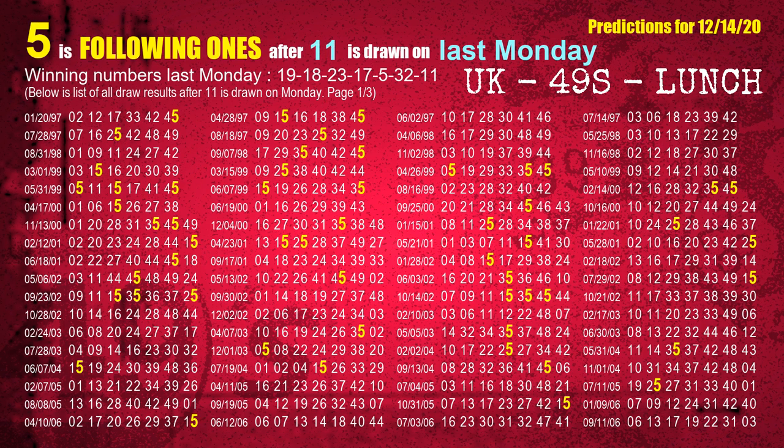The booster winning number last Monday is 11. The most frequently following units digit is 5 when 11 is the winning number on last Monday.